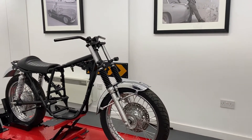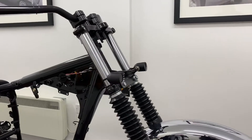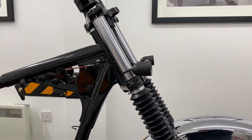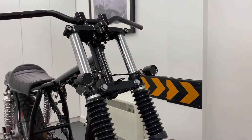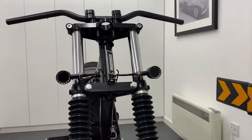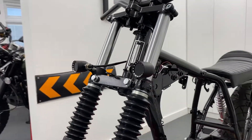Welcome to Alchemy Parts, the motorbike accessory specialist. If you're looking to upgrade your indicators, we sell a wide variety of them on our website. They're designed for a range of bikes, including cafe racers, scramblers, commuters, special builds, and custom bikes.